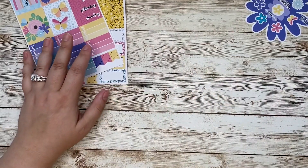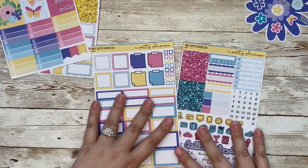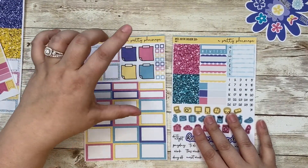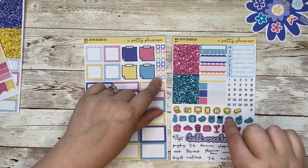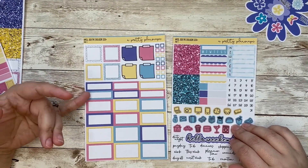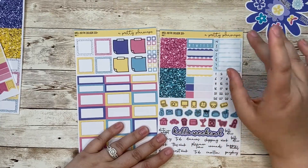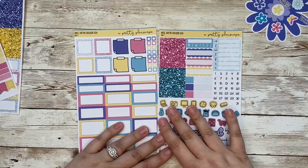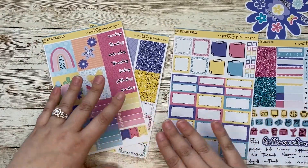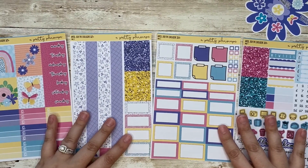If you spend $50 you will receive the second half of the kit — pages three and four of this mini kit — so you will actually get the whole thing. On these pages you've got four patterned square boxes, four sticky note boxes, a bunch of individual check boxes, a variety of colored boxes — six quarter, six third, and six half boxes. You get your other two sets of glitter headers, habit tracker, weekly tracker, scallop boxes, appointment labels, date dots, icons, and scripts. This is your four page mini kit that you will get if you spend $50 or more in the shop — that is $50 before shipping is added and after the discount.